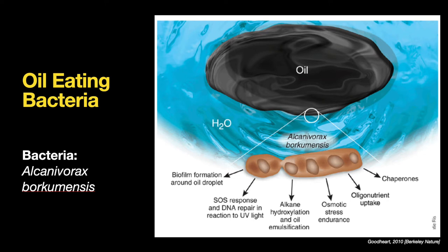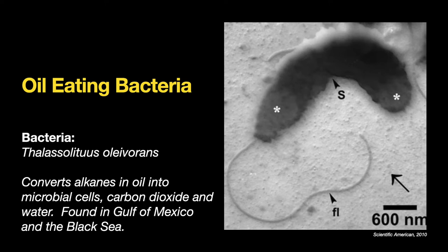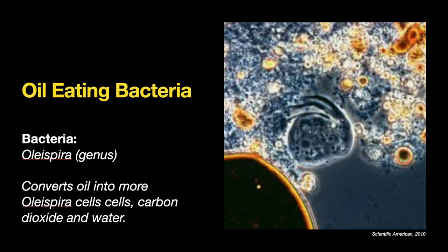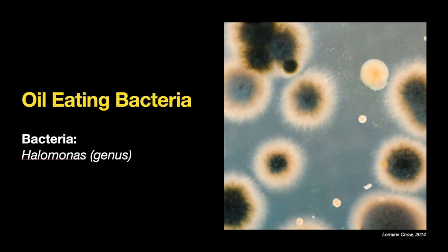Here are other types of bacteria used in various environments. This one converts alkanes in oil into microbial cells, carbon dioxide, and water — found in the Gulf of Mexico and the Black Sea, and all around the world. Here's another one that breaks down carcinogenic compounds — polycyclic aromatic hydrocarbons, PAHs — in oil deposits, occurring worldwide. Olespera converts oil into more Olespera cells and cellular material, with carbon dioxide and water as waste. Coelia is found in waters from the poles to the equator and can even thrive in marine sediments. Here's another oil-eating bacteria where you can actually see the fuzzy edges as it breaks down the hydrocarbons.